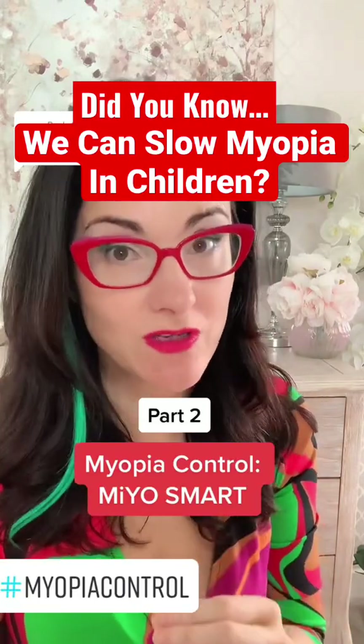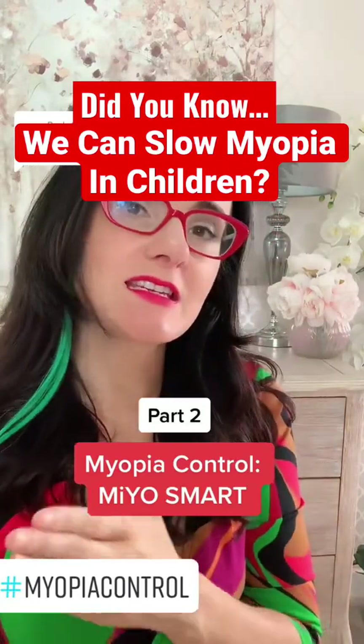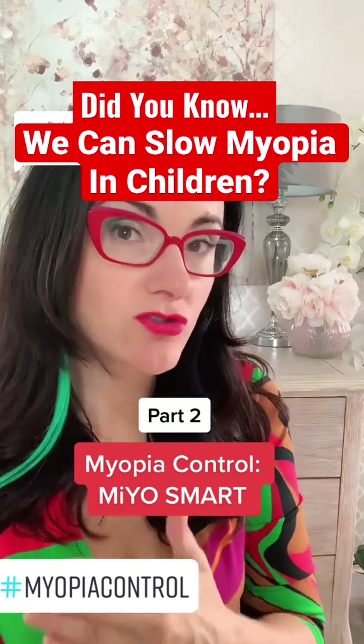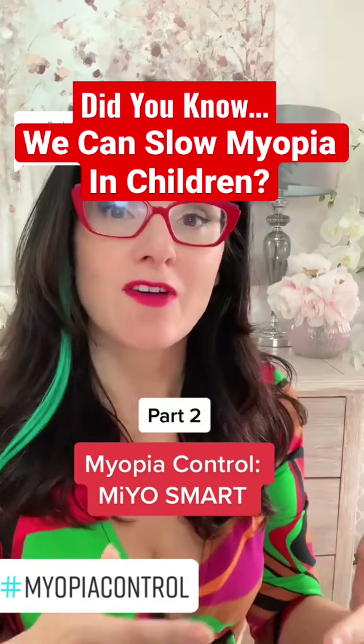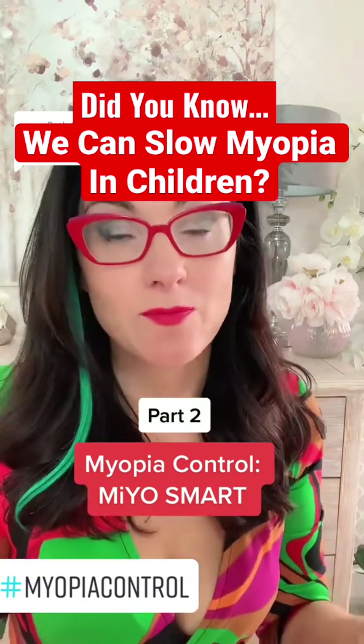This is about the progression of myopia or short-sightedness in children, and as I've said in my last video, unfortunately ordinary prescription lenses don't slow the progression of myopia. In fact, they just help to correct the myopia temporarily.